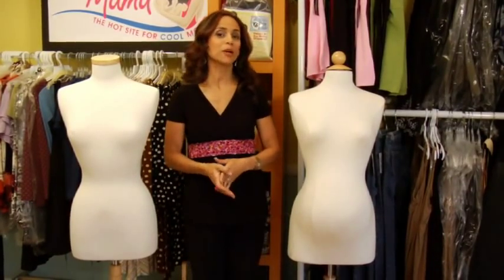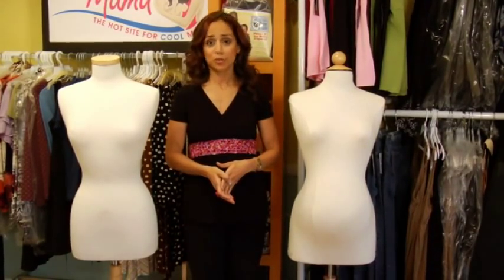I'm Roxanne Beckford-Hogue and I'm back to talk to you about dressing for pregnancy. The first most important thing is to know what's happening to your body — it's not just your belly that's getting bigger.